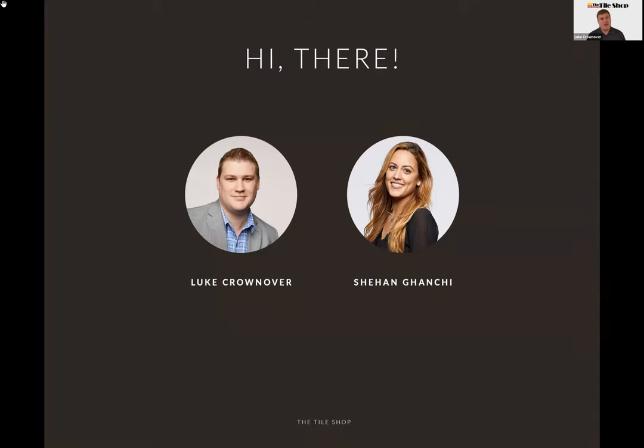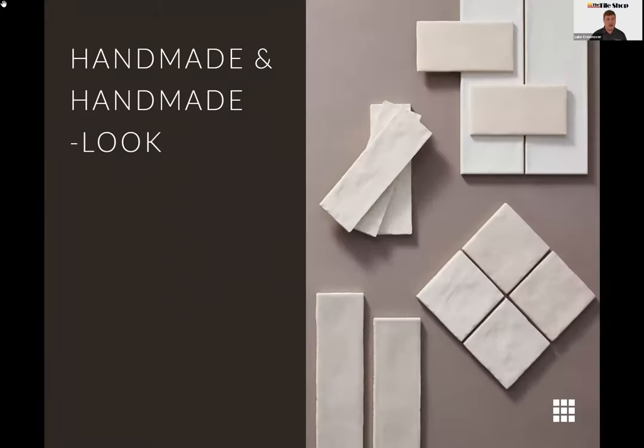Our handmade look — or real handmade tiles — is a trend we're seeing get stronger and stronger. Those rough, uneven edges, uneven surfaces, imperfections in the glaze or crackles, high color variation, even a fume edge — which means a smoked edge — all those things take manufactured hard tile and really soften it up, making it look more artisanal.